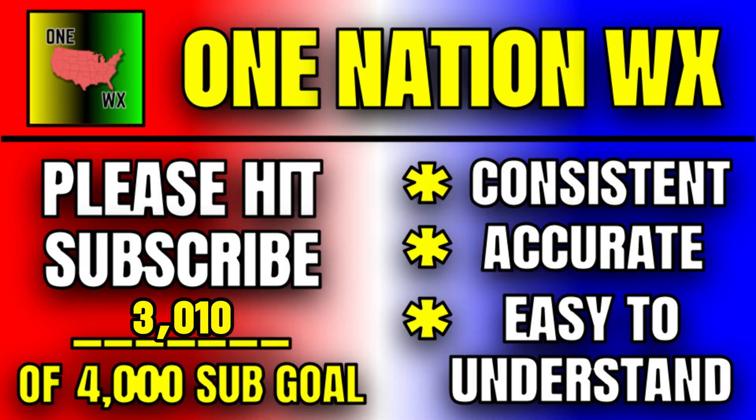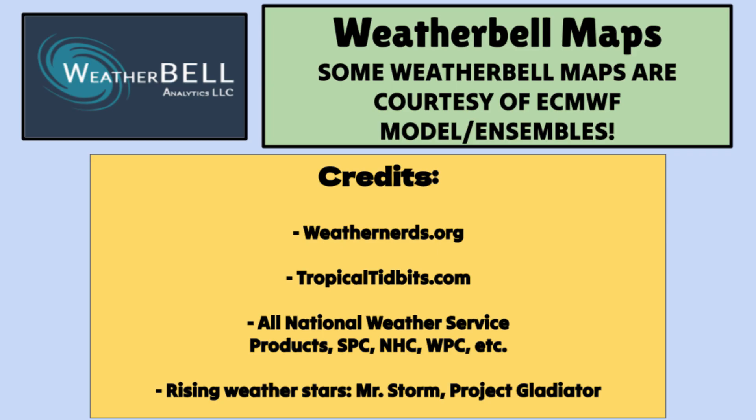This is too far out to call anything on right now, but it's definitely worth watching as models try to reach consensus. Please hit that subscribe button so I can keep you ahead of those storms, and the Weather Bell maps trial is in the description. Thanks so much for joining me.